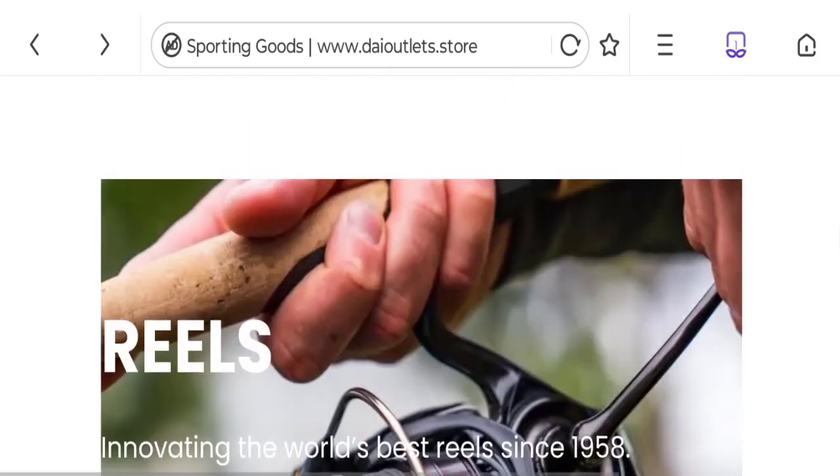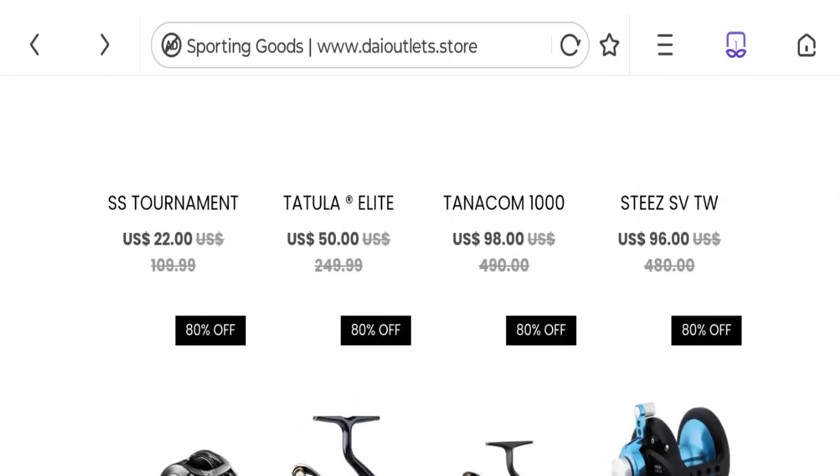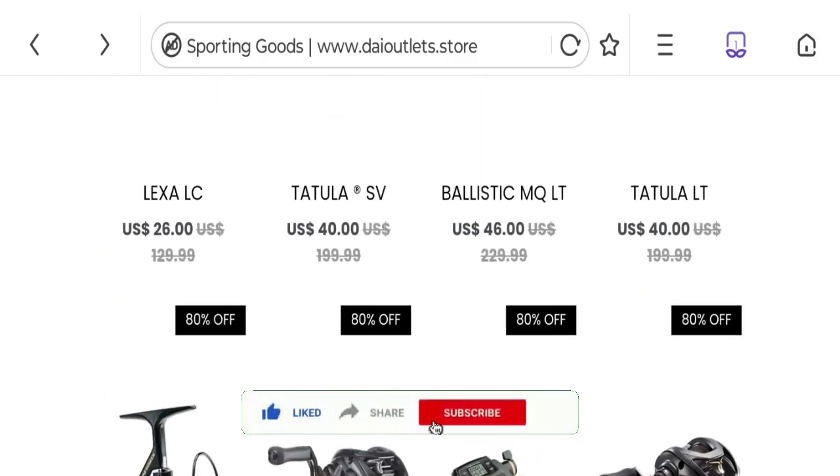If you want to know the steps to get your money back, check the description box of this video — there are some links that might help you. Share your views and queries in the comment box, we are active to answer you back. Do not forget to like, share, and subscribe to our channel. Thank you very much.